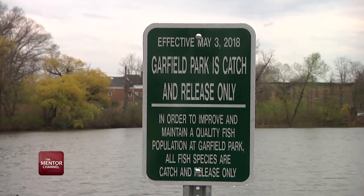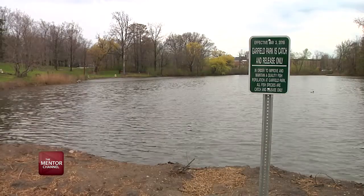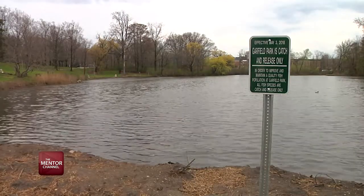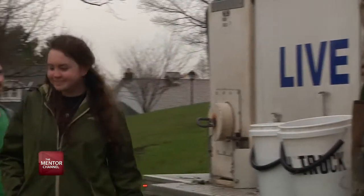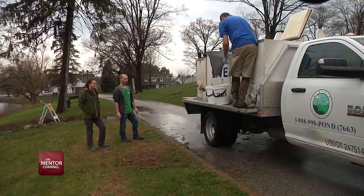A new catch and release policy is in effect for recreational fishing in city parks. Garfield is catch and release fishing, and that's just going to allow the fish to be able to grow, get bigger, and that will make everyone happier being able to catch bigger fish.